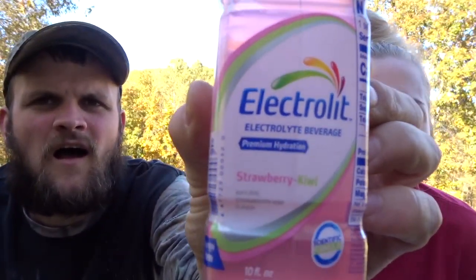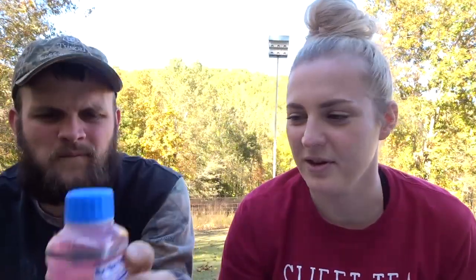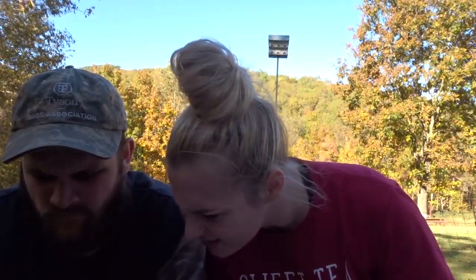Next we have an electrolyte beverage — premium hydration, strawberry kiwi. Sounds pretty good. It's almost like Gatorade but a different brand, and strawberry kiwi sounds good. I'll definitely stick this one in the fridge before we try it. It's probably a lot better for you than Gatorade — sweetened with natural glucose, no preservatives, gluten-free, 70 calories. Yeah, we'll have to try that one.